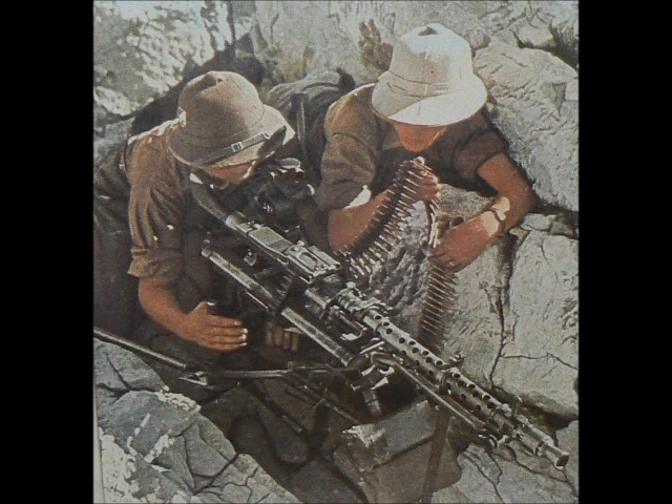The uniform on display, a model 1940 tropical tunic, is an example of the early uniforms that came out of Hamburg. Also on display is the green and silver Afrika Corps cuff title, which was presented to soldiers who, from mid-1941, had served for more than two months in the African campaign.